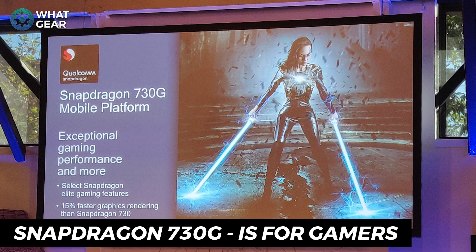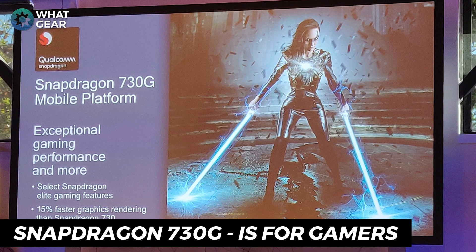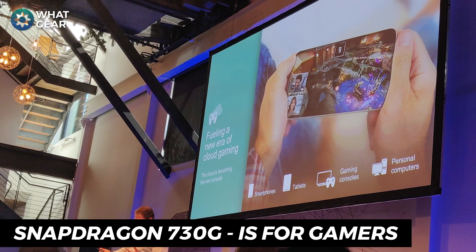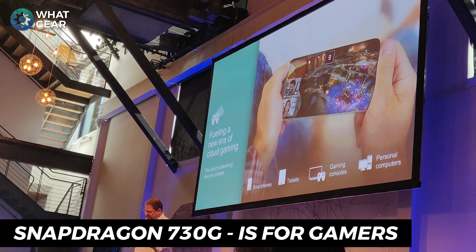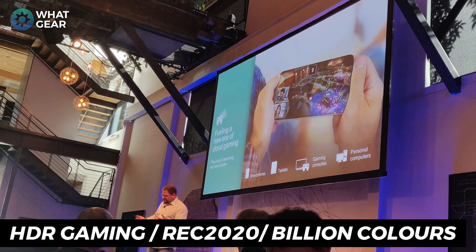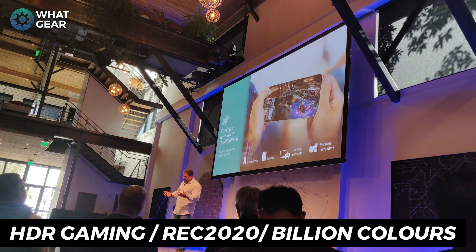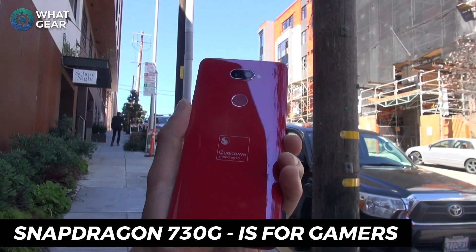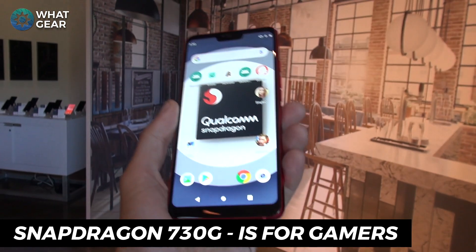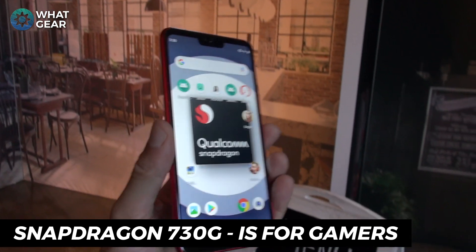This variant of the 730 processor has been enhanced and adapted specifically for gamers. We'll have 25% faster graphics rendering than the 730, and it will also have 35% better CPU performance. Not only can we expect amazing gaming performance in terms of speeds and frame rates, we will also see significant graphical upgrades with the addition of HDR gaming compatibility, 10-bit color depth mapping, REC 2020 color gamut support and over 1 billion shades of color. So expect games running on the Snapdragon 730G to look truly awesome — assuming that manufacturers put in good enough screens to support it.